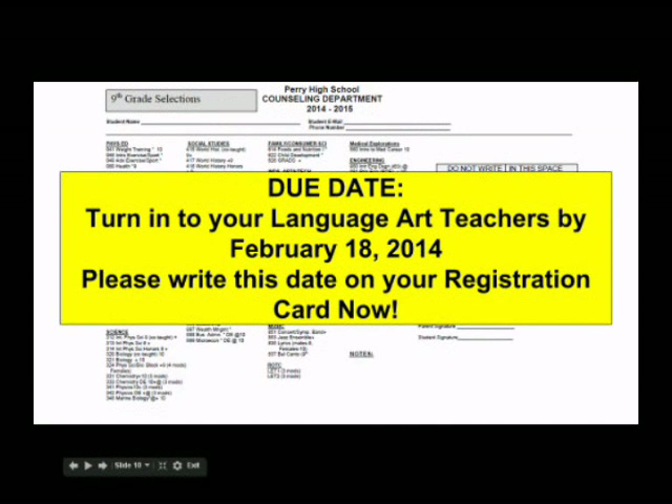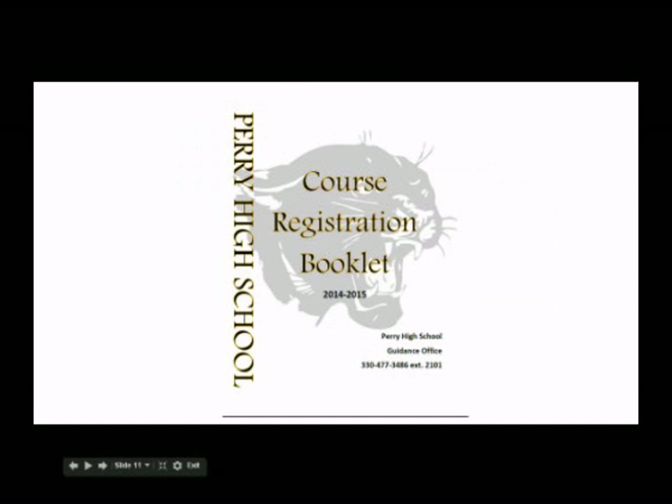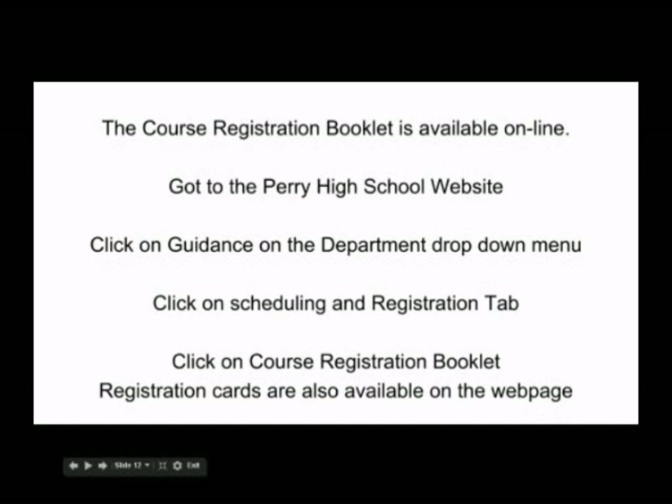Bring your completed and signed registration card to your English teacher by February 18th. The counselors must review each schedule prior to meeting individually with students — please write this date on your registration card now. Each of you should have received a copy of the course registration booklet, also available digitally on the high school guidance website under the registration scheduling tab. The booklet will list the course name, whether it is a semester or year-long course, number of credits, the class's worth, course description, and any prerequisites required.